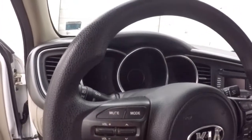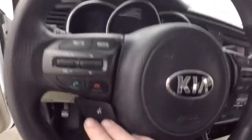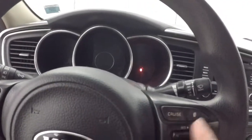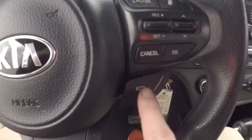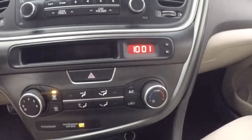Tons of options on the steering wheel. You have your volume and Bluetooth controls, cruise control, menu control, eco button. A lot of controls on the steering wheels in these cars. All your stereo controls, nice red display. Your climate control, clock.